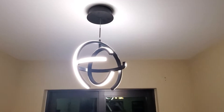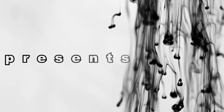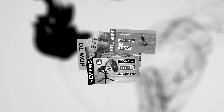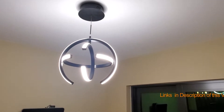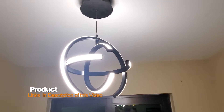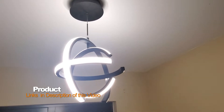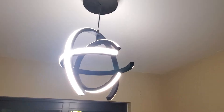In today's video I'm going to show you my new LED lamp. I bought it on Amazon a couple of days ago. It is LED, 4000 Kelvin, and I think it's about 19 watts.